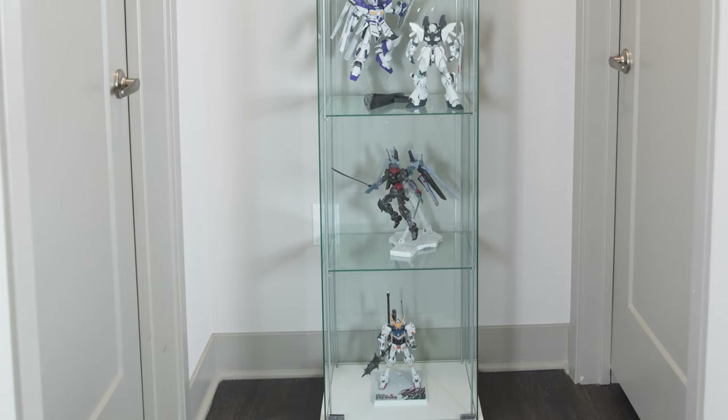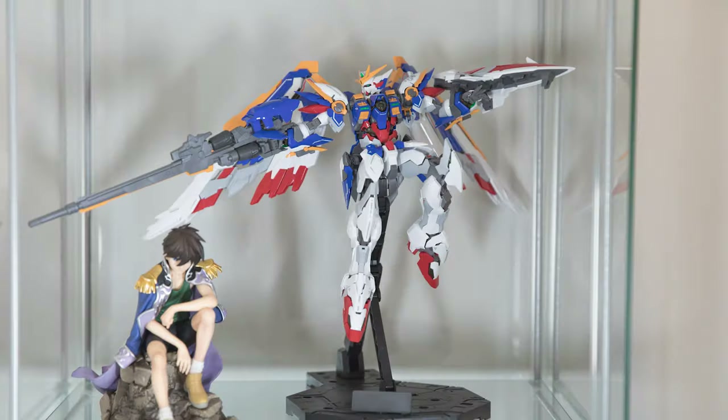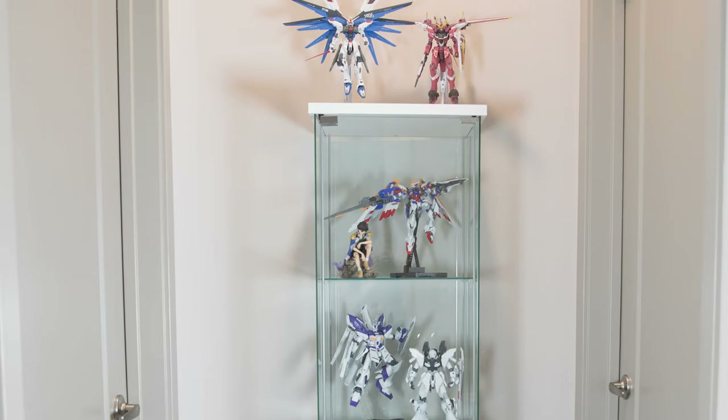I also have a Detolf in this nook by my office that has some Gundams on display. My favorite shelf in this one is the one with the Hero Mega House figure I just got this month and the high-resolution Wing Gundam kit. This is just a few of the kits we've built and have on display in this Detolf.